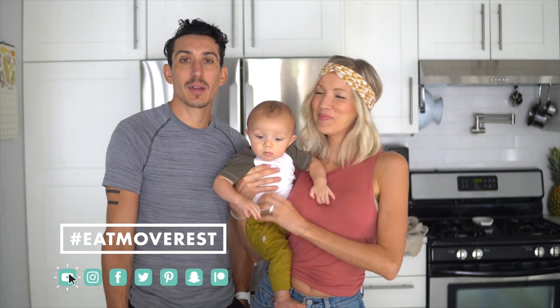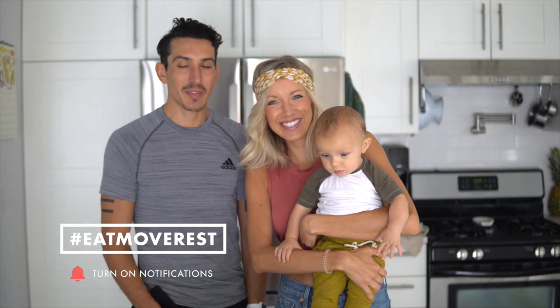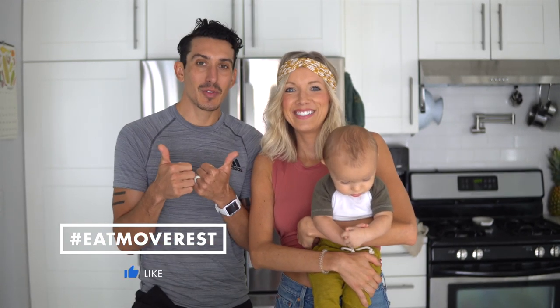If you're not already, please subscribe to our channel, give us a like, and follow us on social media at DB Stanzik and Erin Stanzik. Please share this video — let's build a community, and the best way to do that is by sharing with family and friends. Eat, Move, Rest your best. Peace, guys!